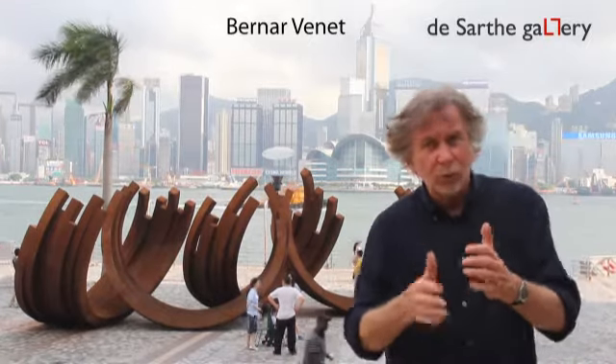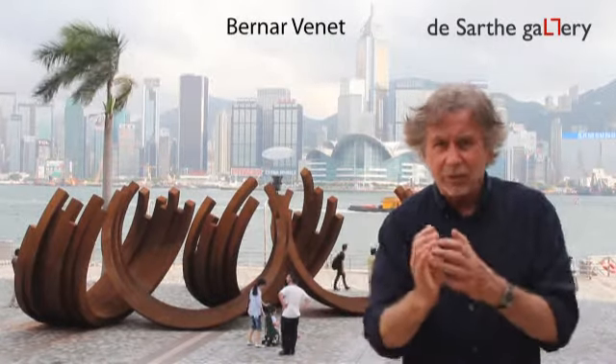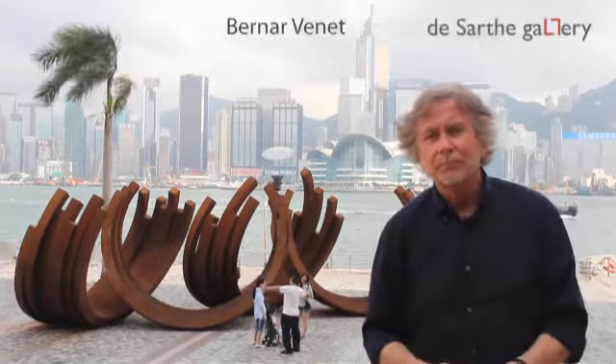Sometimes it's with two, with three, with four. And very soon — next year in Marseille — I will have an installation with 10 groups of arcs like this, making a huge piece where people will be walking among them.